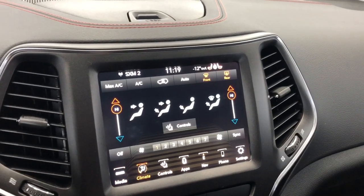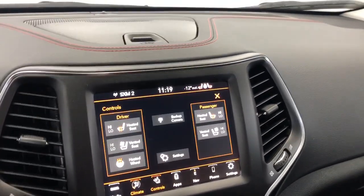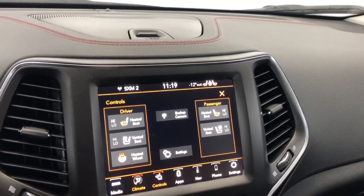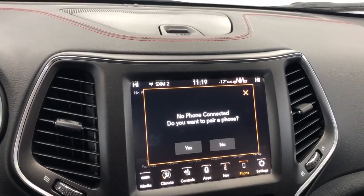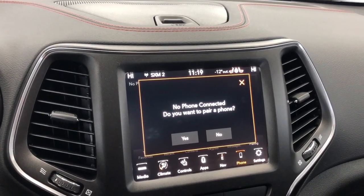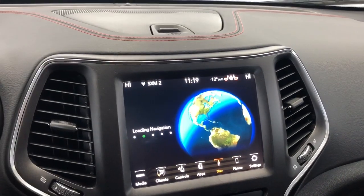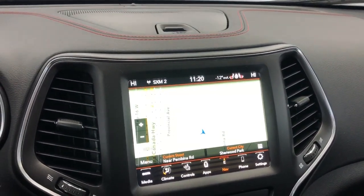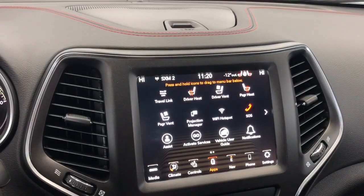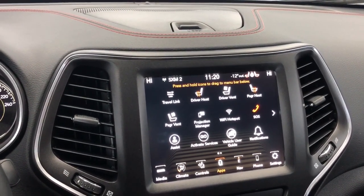It has dual climate control between the driver and the passenger, and it comes with heated and vented front seats as well as a heated steering wheel. You can also go hands-free with Apple CarPlay and Android Audio. It also has a navigation system so you can preset your home and work address. It also comes with emergency SOS and it has a Wi-Fi hotspot.